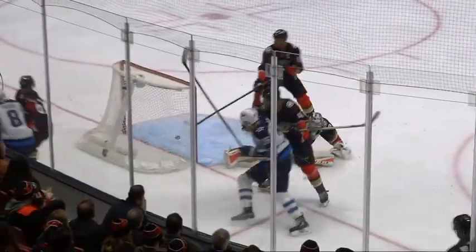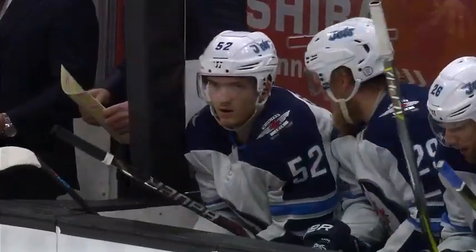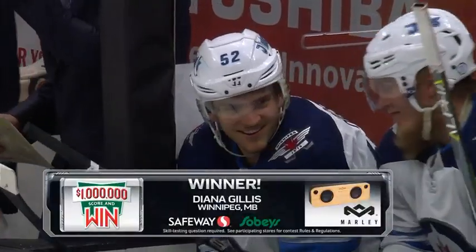And look at Wheeler drawing attention to himself. That is awfully close to going in — the near clear by Getzlaf. Roslovic gets his memorable first National Hockey League goal.